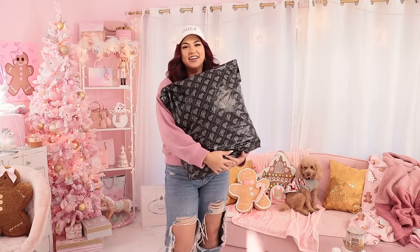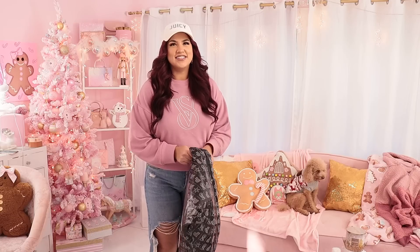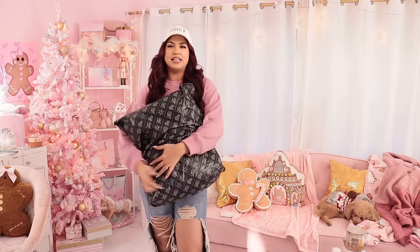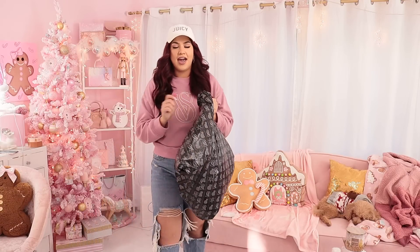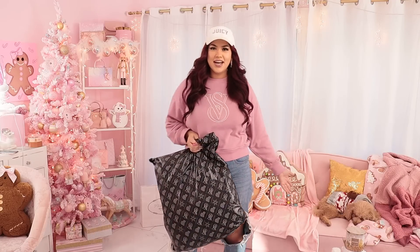I did get a Victoria's Secret package — it gives like Y2K vibes because it's stuff they used to have back when we were going to high school. As soon as I looked at everything they had, I grabbed almost everything because it reminded me of my high school days. I'm Charla and I love anything pink and girly, as you can see I've got a pink tree here.